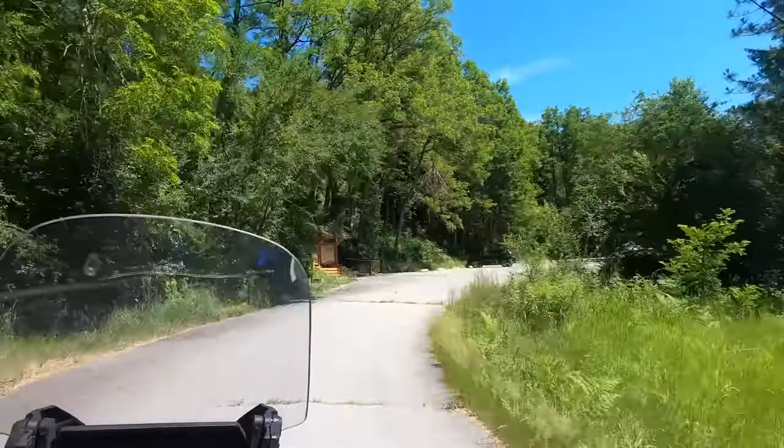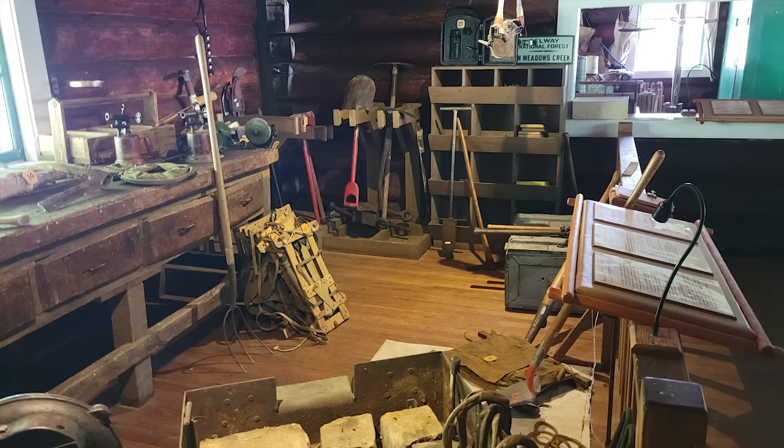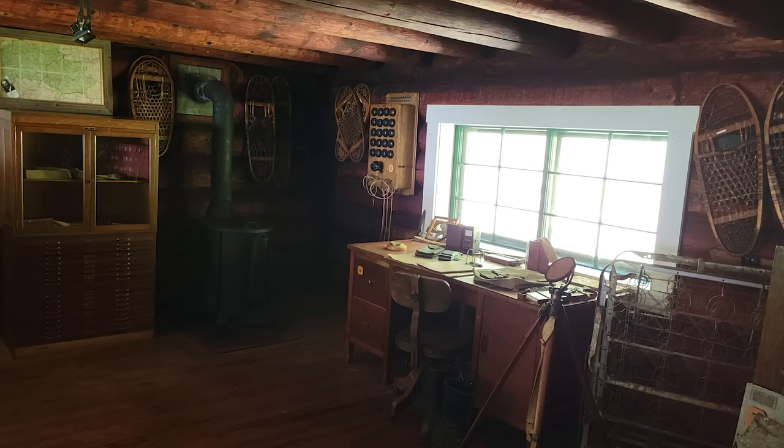I stopped to check out the historic Locksaw Ranger Station, built in 1927. Lots of neat original buildings remain. I'm glad I got to see it, as it closed a few days later for the rest of the summer for repairs.